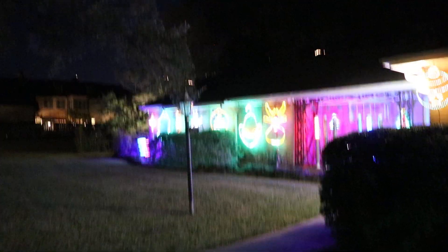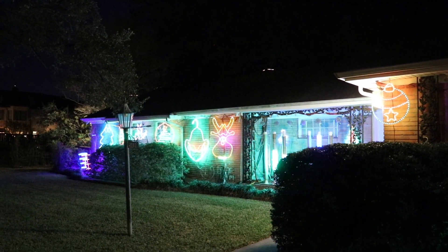Alright, there we have it. Christmas decorations and the space station.